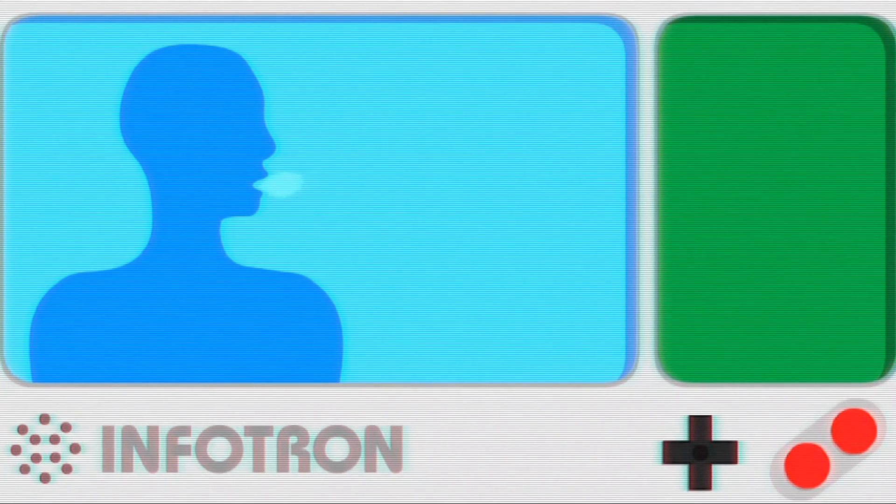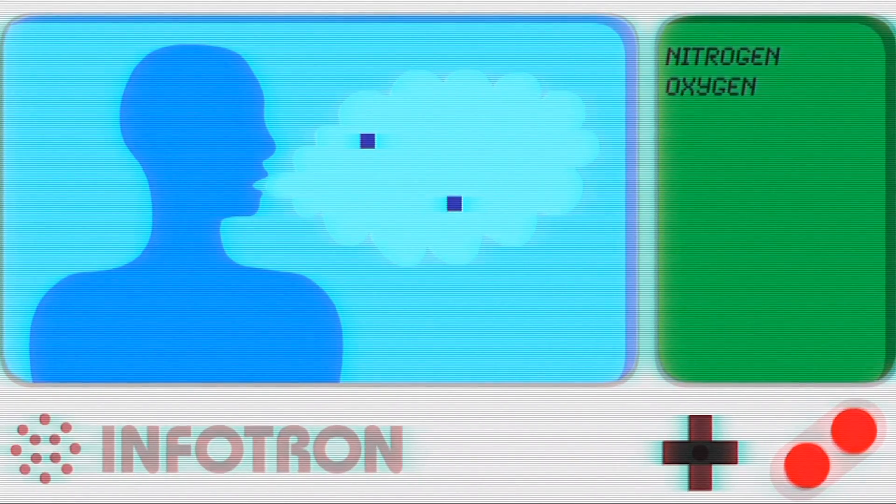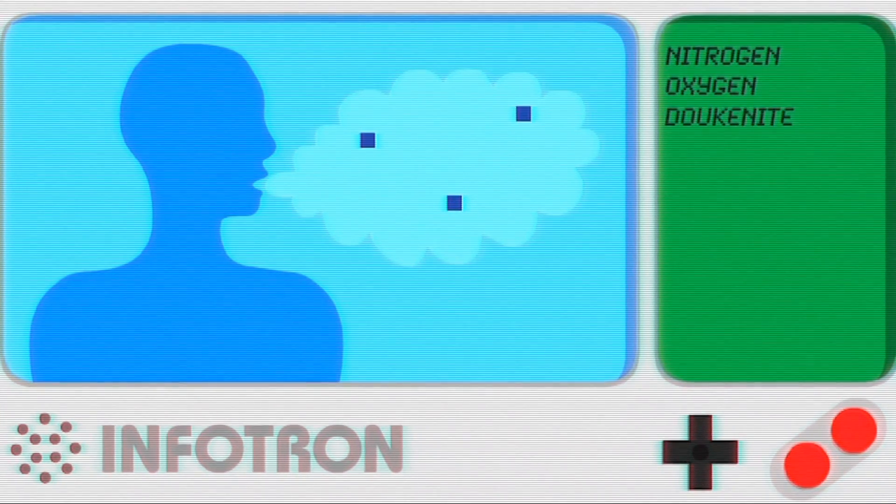But how does the Hadouken work? How? Take the air you're breathing and break it into its basic components. You'll find nitrogen, oxygen, and most importantly, Ducanite.